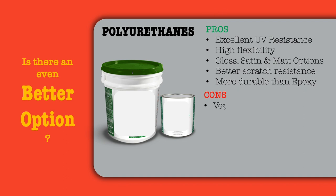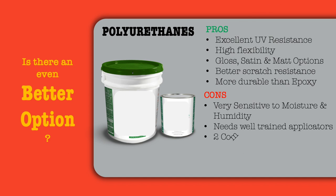Some of the shortcomings include the fact that they are very sensitive to moisture and humidity, hence needing well-trained applicators for application. They are two component, hence cumbersome to use, and they are costlier than epoxy.